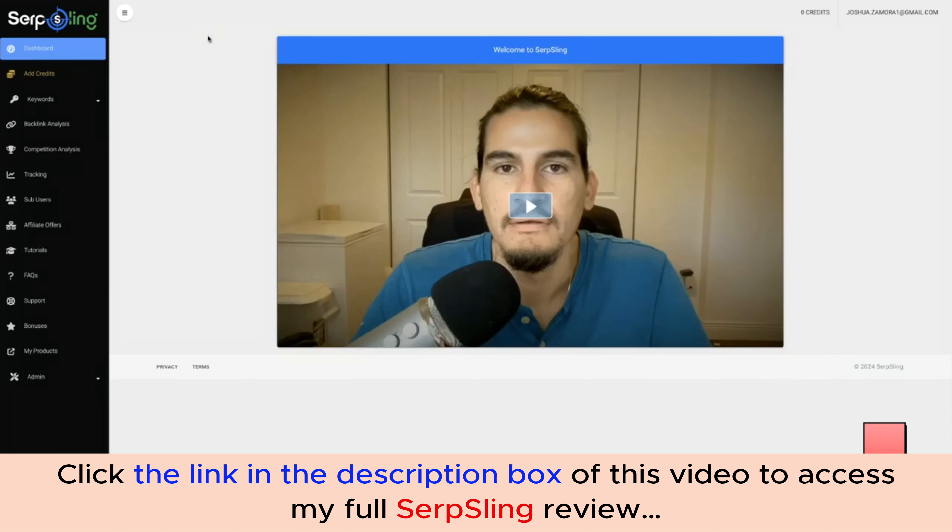Hey guys, Joshua Zamora here with the official demo video for SerpSling. If you want to get more page one rankings and more traffic, you're in the right place. SerpSling is our new three-in-one web app that allows you to get fast page one rankings that stick for the long term by finding and analyzing profit-producing keywords with pinpoint difficulty scoring, plus it fully exposes your competitors' ranking strategy so you can get free targeted buyer traffic from Google and YouTube at record speed.